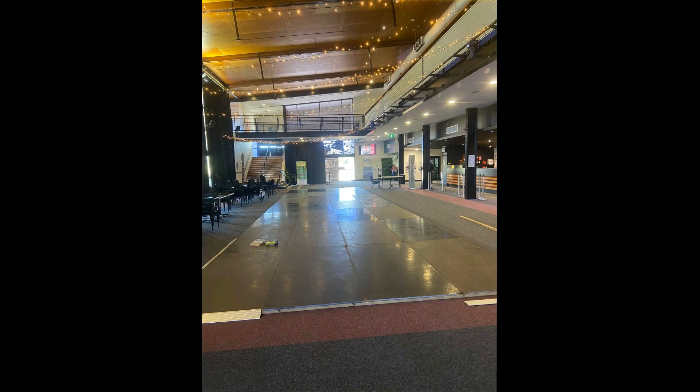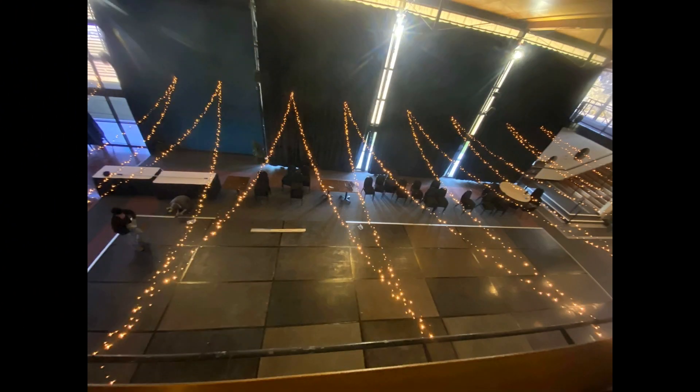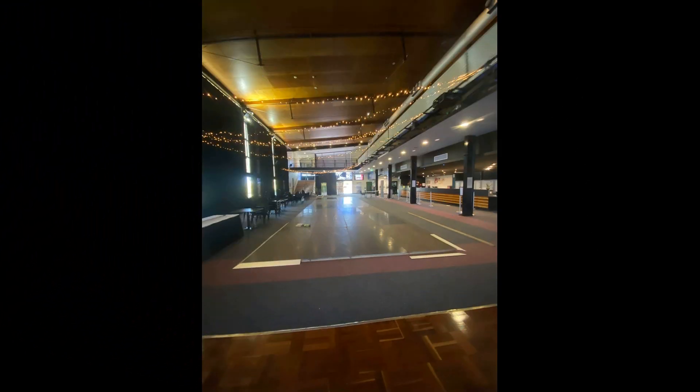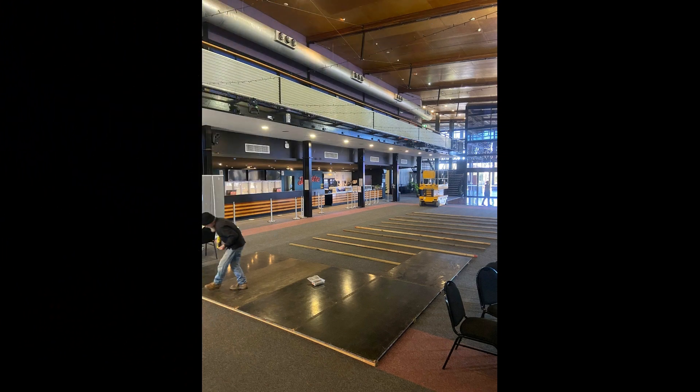We have 30 boards that we can make up the dance floor with. As you can see in the photos, that was a big ball dance floor for one of the events in Maryborough at the Maryborough Brolga Theatre. It looks very big and can be made up into whatever size or shape you're chasing.